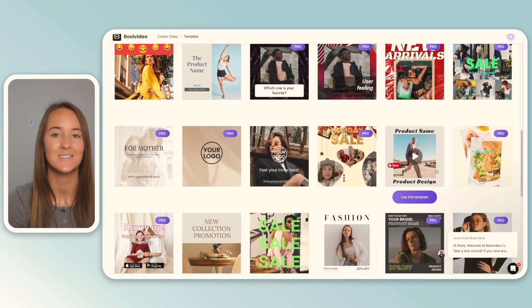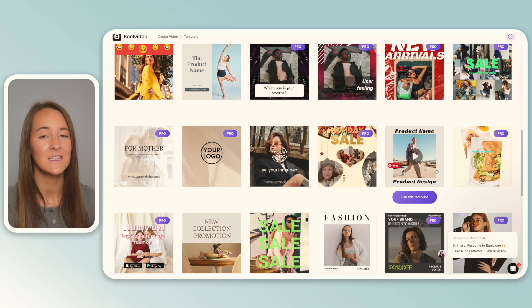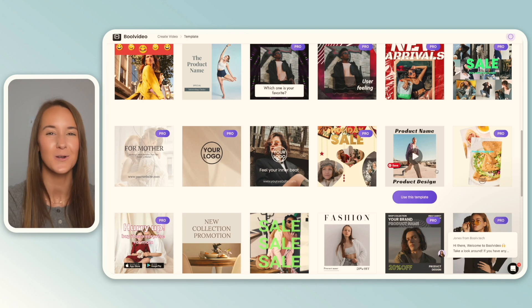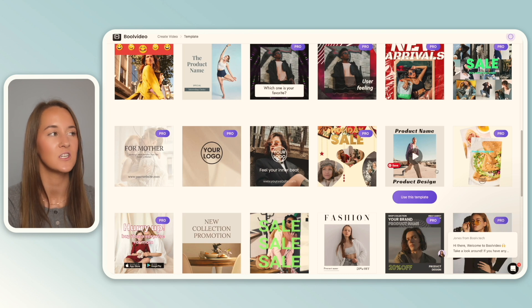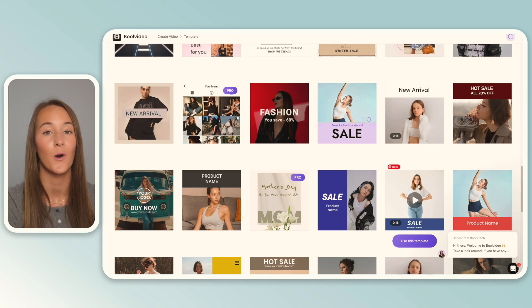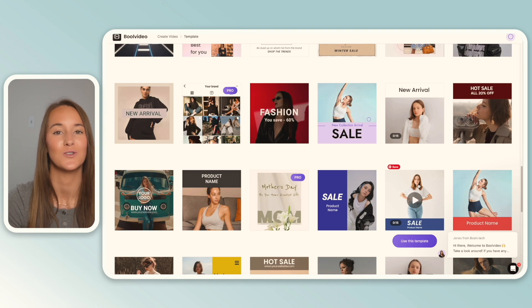I personally love using templates for designs I create as well as for creating my listing images and videos. I often feel like I struggle a little bit with the creative side of things, and so templates really spark that creativity for me and give me inspiration in what I want my listing photos and videos to look like. I'll be sure to include a link to Bool Video in the description and in the pinned comment down below if you want to give it a shot. If you're not currently using listing videos in your Etsy listings, I highly encourage you to — it has been proven time after time that it does increase conversion rate.